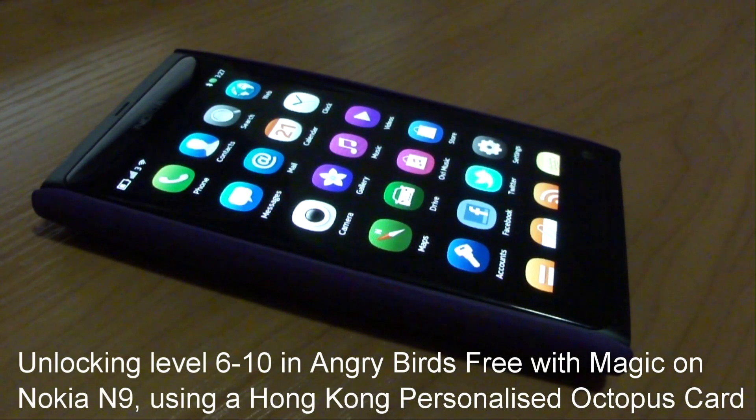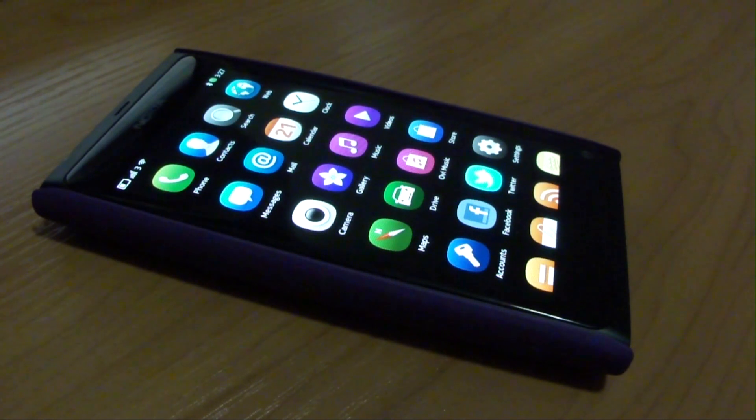Hi, this is Amanda Lam from the Hong Kong Mego network. In front of us is the Nokia N9. It supports NFC, the Near Field Communications Technology, which is essentially a kind of RFID technology.